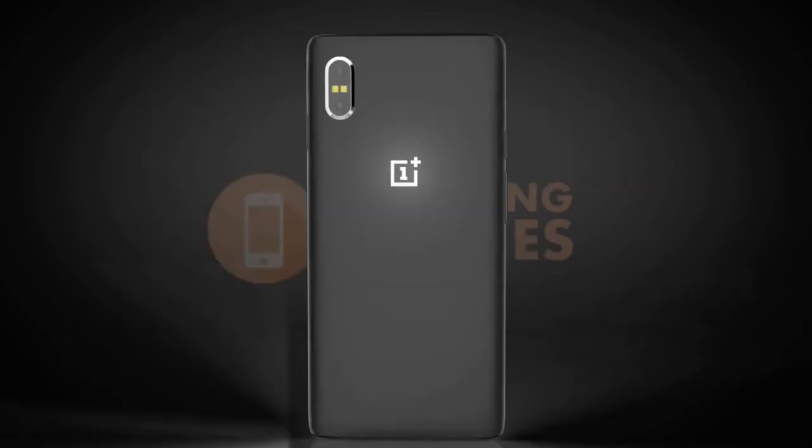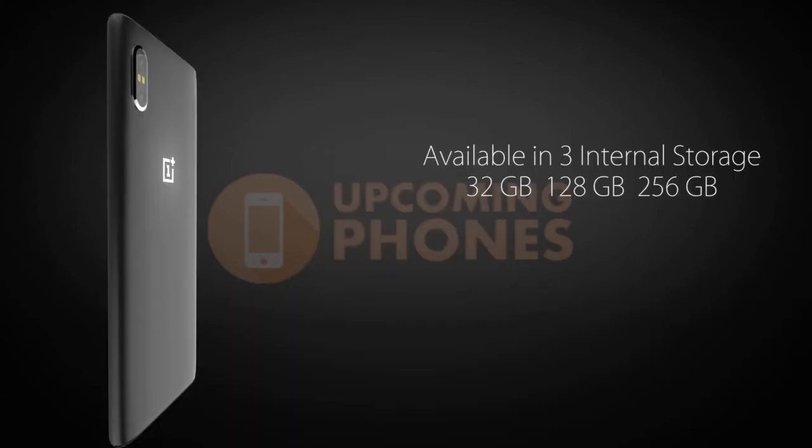The front is all display, with only a slight tiny bezel at the top to house the earpiece, front-facing camera, and retina scanner. The back will be some sort of metal, most likely aluminum, looking similar to the back of the current OnePlus 5.